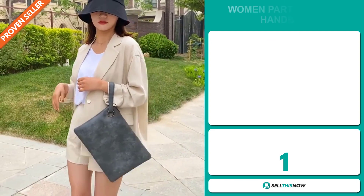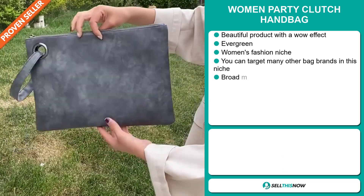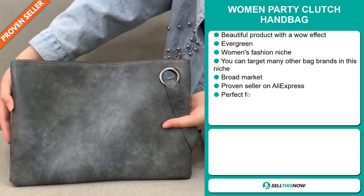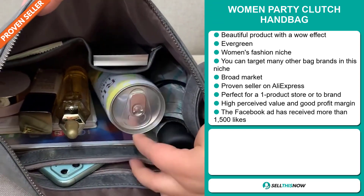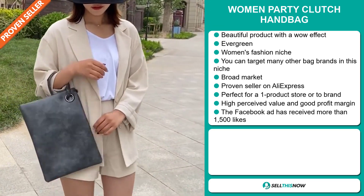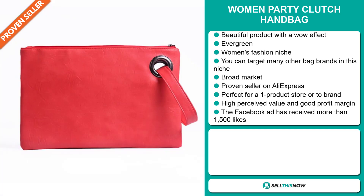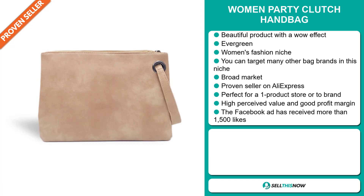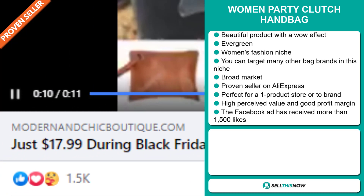Our next product is the Women Party Clutch Handbag. Now this is a beautiful product with a wow effect, and it's an evergreen product, which means you can sell this all year round. It falls under the women's fashion niche market, and you can target many other bag brands in this niche. We also think that this item has a broad market base. It's a proven seller on AliExpress with many, many orders, and it's perfect for a one product store or to build a brand around. This item has a high perceived value and it will give you a good profit margin. The Facebook ad has received more than 1,500 likes.